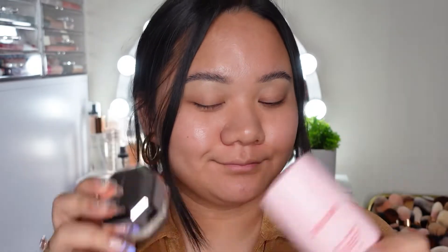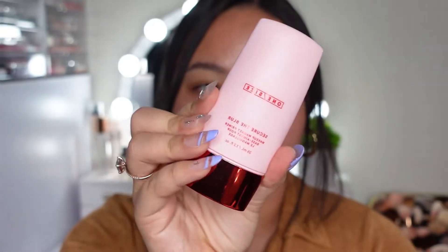Hey guys, it's Tiffany, welcome back to my channel. In today's video I will be doing a full face of brand new products — these are all high-end products and I am so excited to try them out. Nothing too crazy today, don't forget to like and subscribe and let's go ahead and get started.